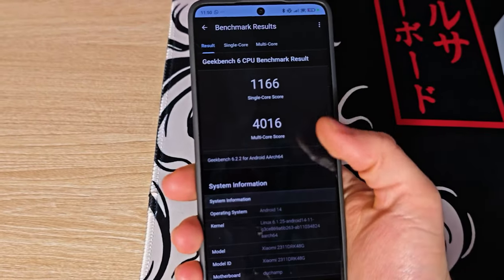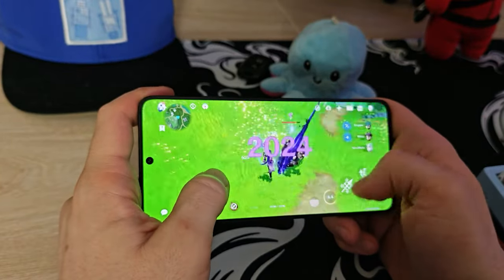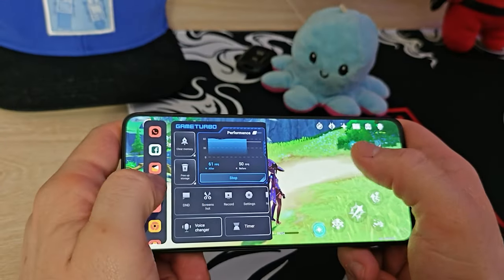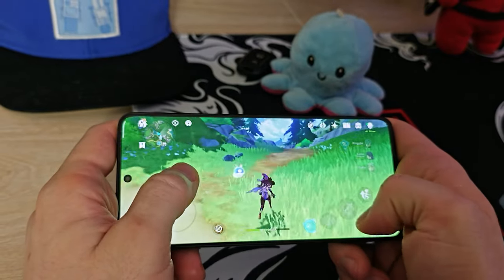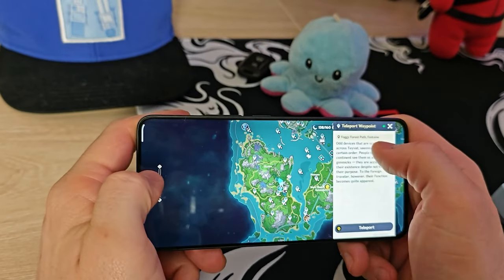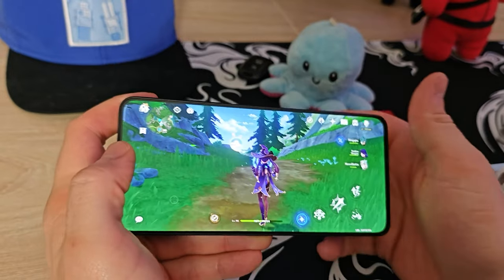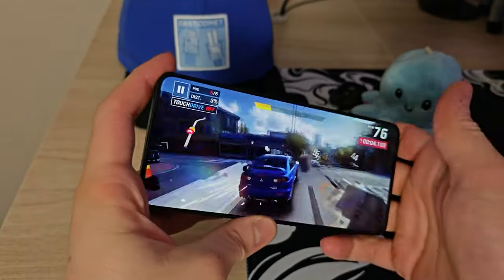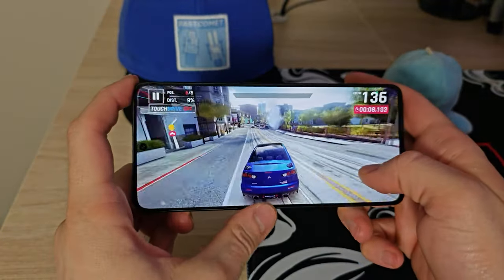Both devices seem equally fast for daily use and scrolling through social media, but when it comes to opening apps and especially gaming, the Poco X6 Pro totally crushes the Honor 200. Neither can play Genshin Impact or other very heavy games on the highest settings — that's reserved for flagships with Snapdragon 8 Gen 3 or Dimensity 9300 Ultra. But on the Poco X6 Pro you can comfortably play Genshin Impact or Zenless Zone Zero at medium settings, and with gaming mode set to performance you can squeeze up to 50–60fps.